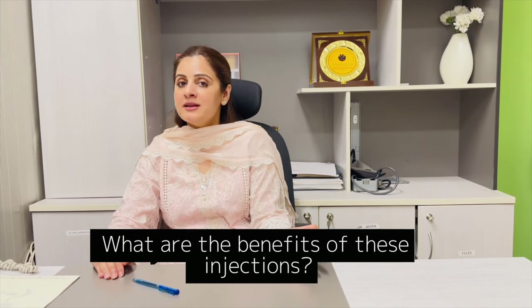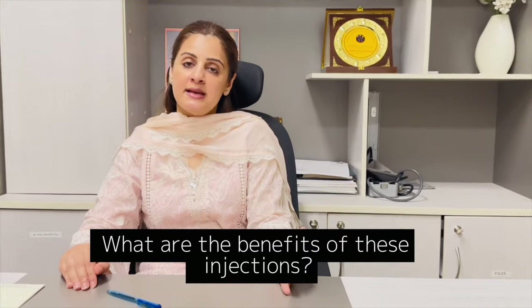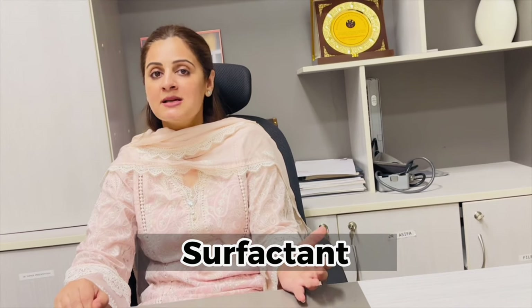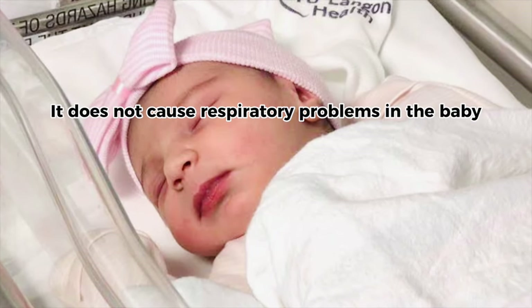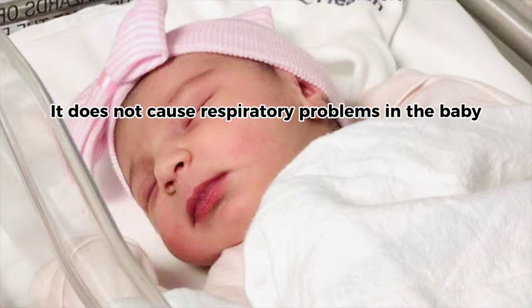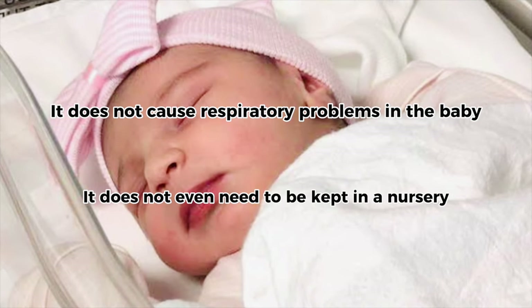What is the benefit of these injections? When the child is born, the lungs will be more mature. The basic work of these injections is that they release a chemical in the lung called Surfactant, which means that when the child is born, the child has less respiratory distress and fewer complications.